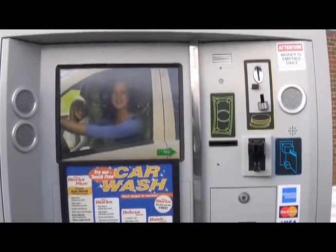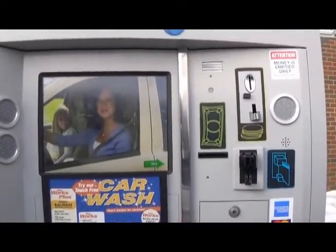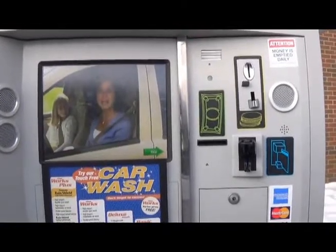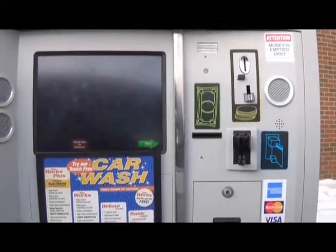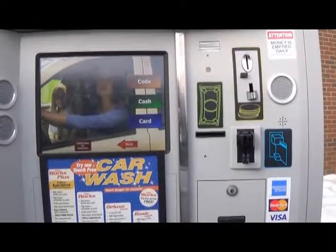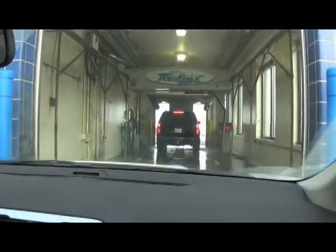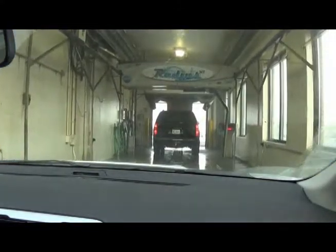The system will automatically put nine dollars of credit into the machine. When prompted, simply select the Works Wash.